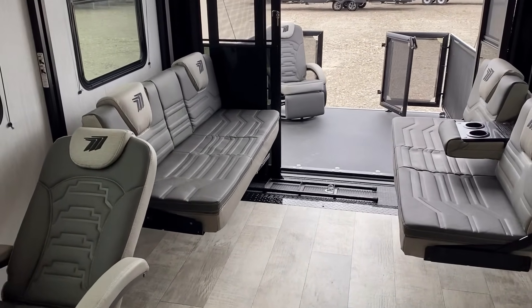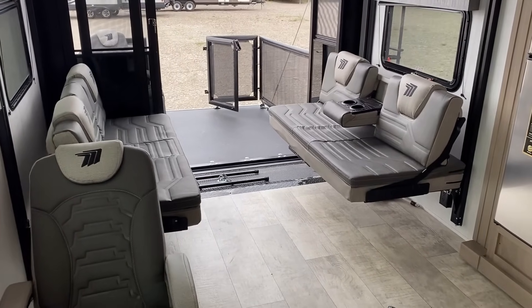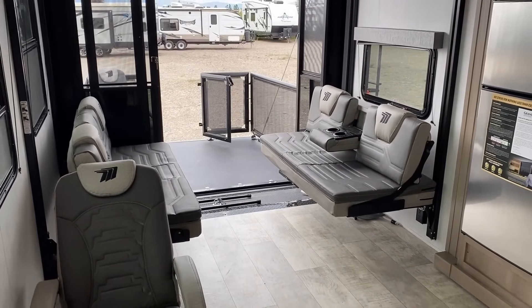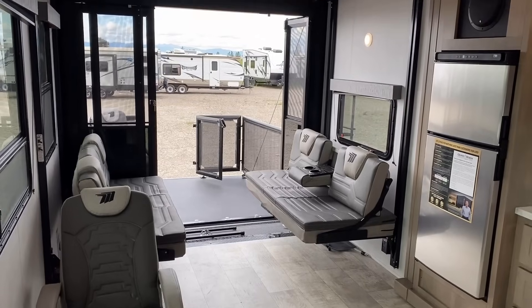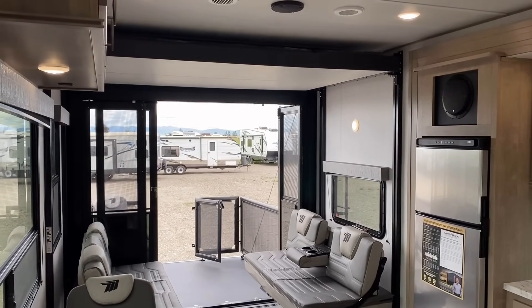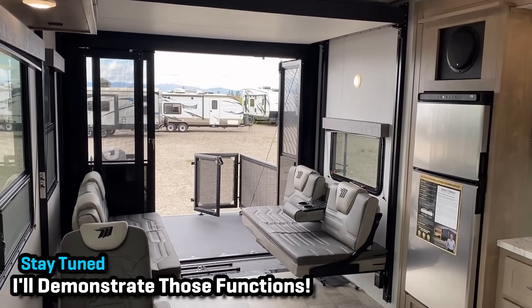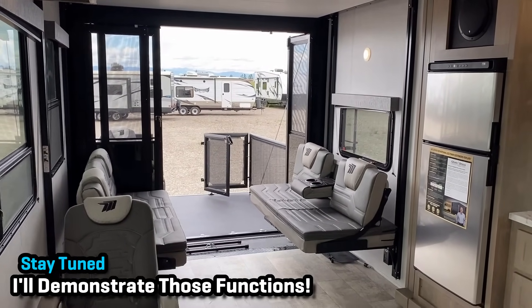These are just like the big fifth wheels. You've got the Happy Jack power bed lift system here. You've got the fold-down little middle armrest. Those can roll into a bottom bed. You have a power drop bed above. You can just drop the bottom ones if you want, or you can drop them both. We will look at those in a little more detail later in the video.